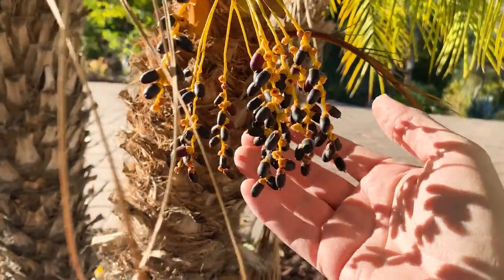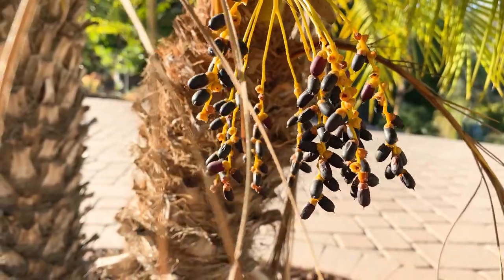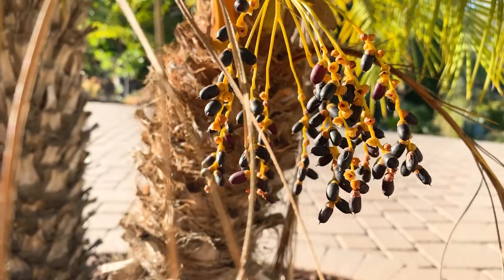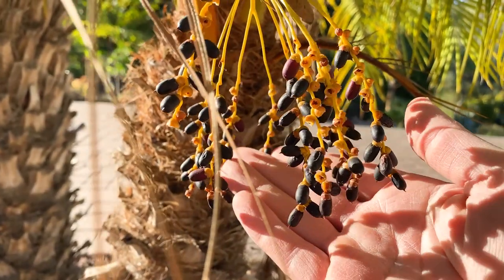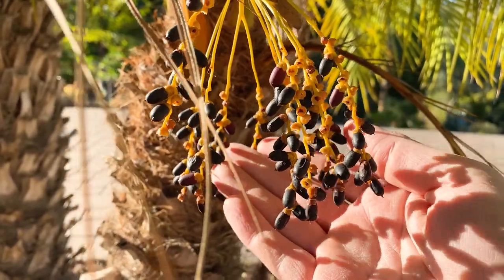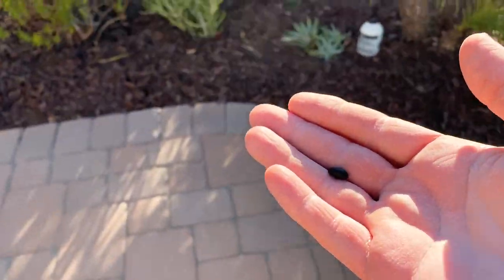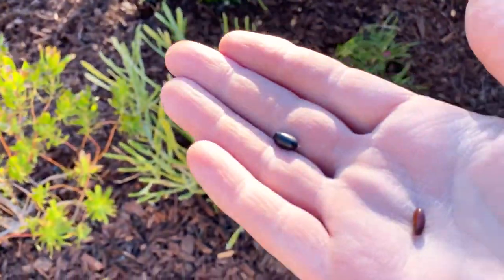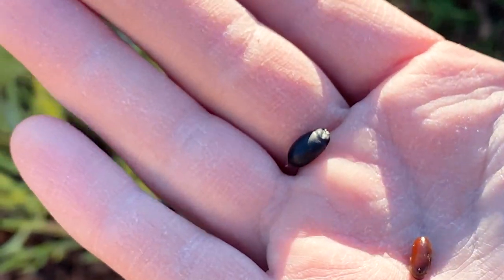And even better, here are the dates and believe it or not they're edible. They don't taste bad. Very little flesh on them, but they taste just like a regular date — not bad at all. Quite tasty. It's mostly the seed, but you could probably propagate them — I've not tried.